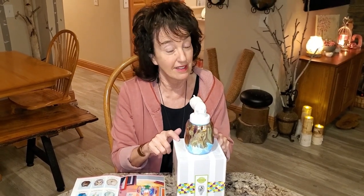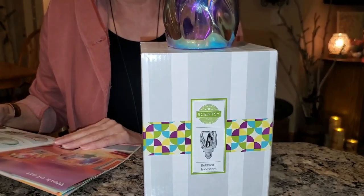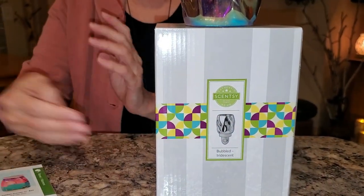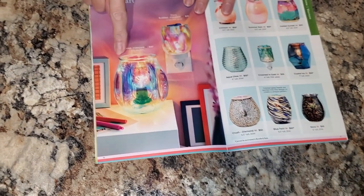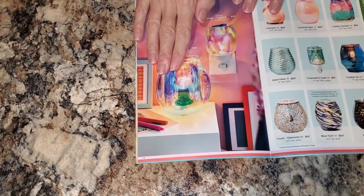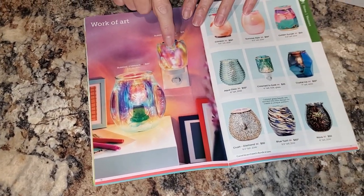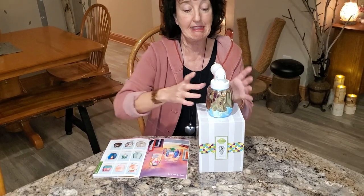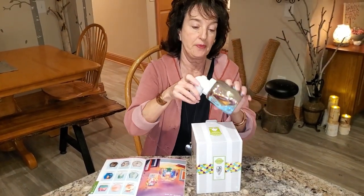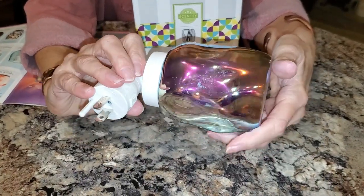Let me tell you about this. It is called Bubbled Iridescent, and it has a big brother or big sister, which is the full size. Now, the full size is a little bit bright for me, but beautiful. When the mini warmer came in the new catalog, I thought it was gonna look different. If you notice here, it has a carnival glass mirrored finish.